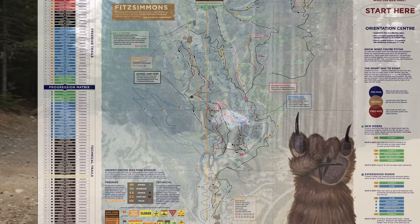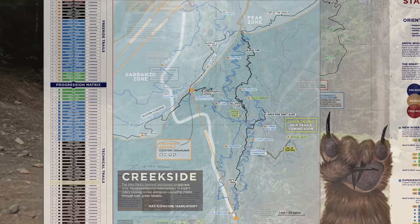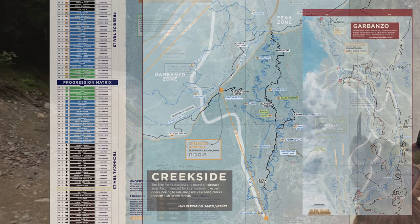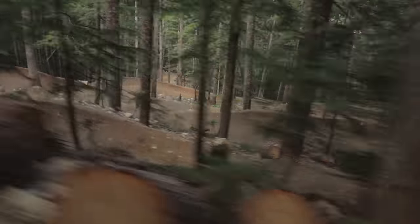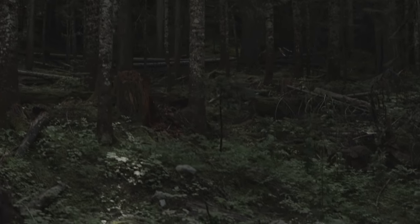But here's the thing: Whistler Bike Park is enormous — with multiple lifts, four zones, new trails coming online, and old trails that people have never even heard of yet. I kind of wanted to dedicate this video to trails that you may not have seen before. There's a heck of a lot more going on in those woods than just A-Line, Crank It Up and Schleyer. So let's get into it.